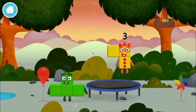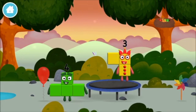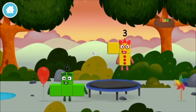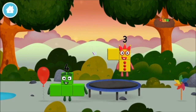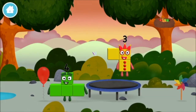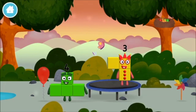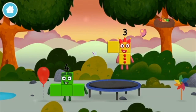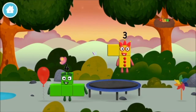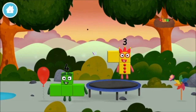Can you guess what my favourite shape is? That's right! A square! I am three. Look at me! I am one, two, three. Three blocks.